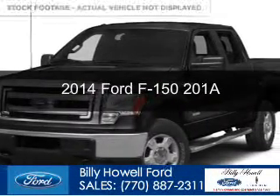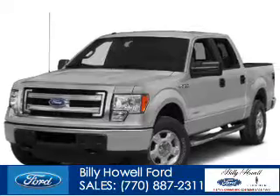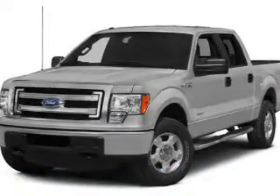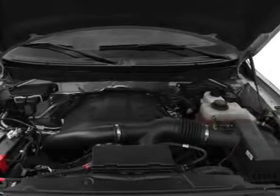This is a new 2014 Ford F-150. It's powered by rear wheel drive, a 3.7 liter 6-cylinder engine, and a 6-speed automatic transmission.